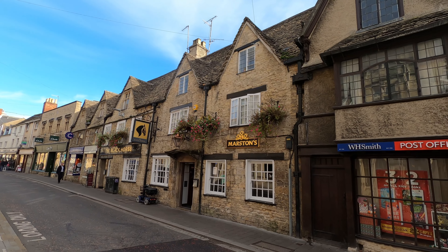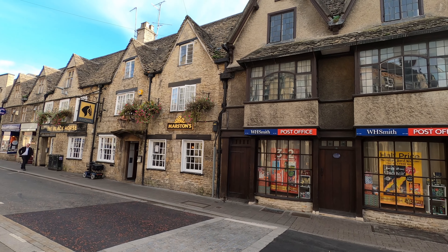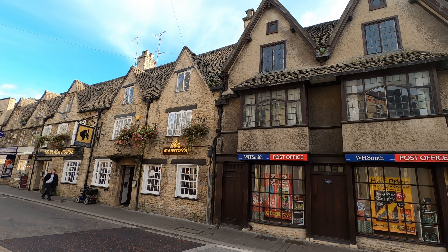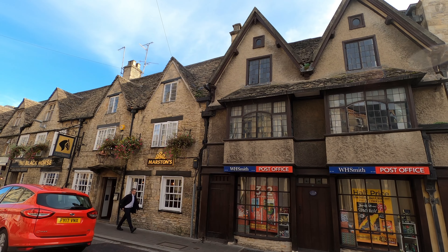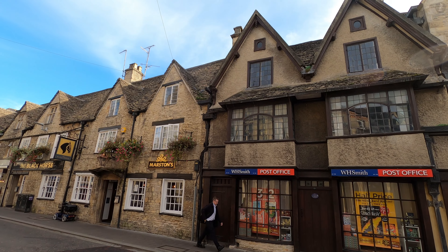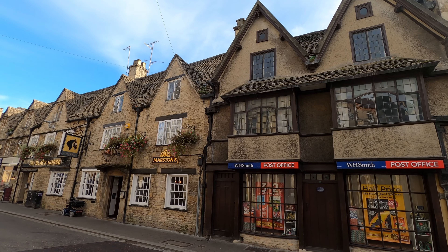Just next door to the Black Horse, there stands a slightly older 16th century building, now home to a newsagents and post office, but which once upon a time formed part of a much larger town centre mansion belonging to the powerful Vampage family, who held vast lands across parts of Gloucestershire and Worcestershire.